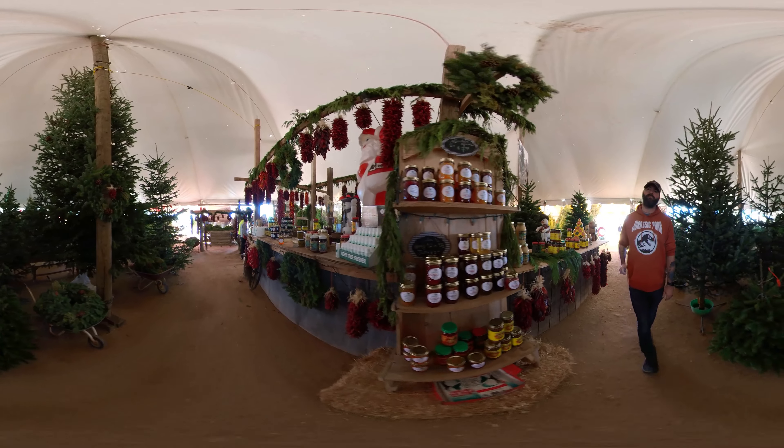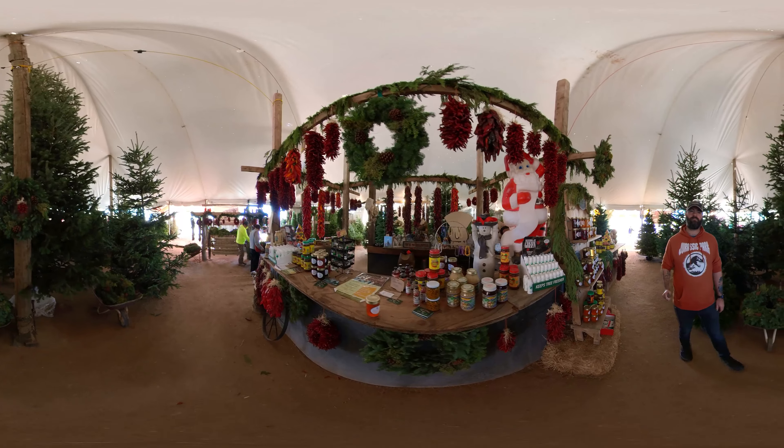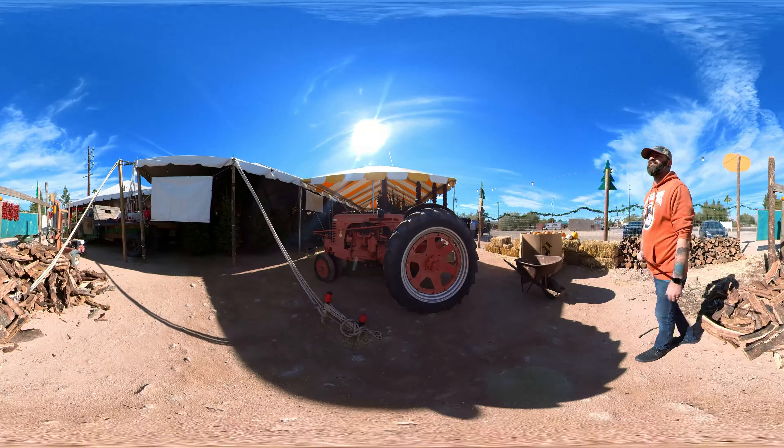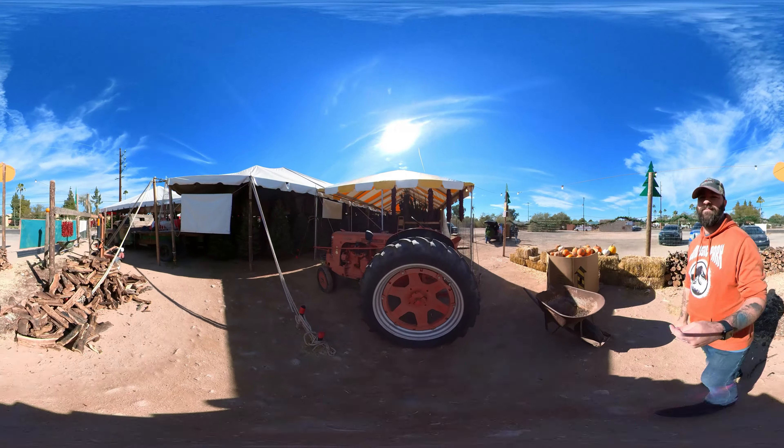The people there are fantastic. They are very friendly and extremely helpful. If you're looking to get a live tree, you should really check this place out. They've been around for a long time and have a great selection. So where should we explore next?